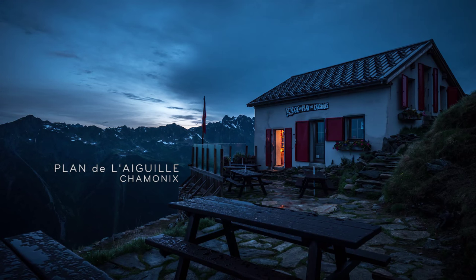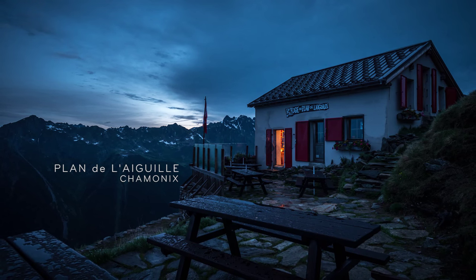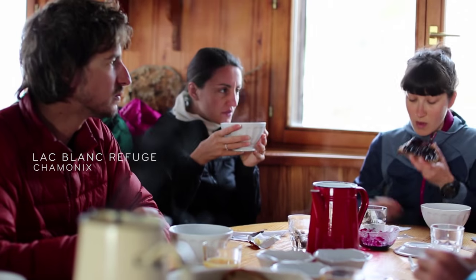This year we decided to change things up compared to previous years where we were at the Cosmic Hut. Instead, we investigated two different locations: one is Plan L'Egrie, the middle station of Egrie du Midi, and the other is the Lac Blanc Hut, which is about an hour's walk from Fleger Cablecar. Those locations were a bit less extreme, did not require a glacier or being roped to a guide, and that gave us a lot more freedom to move around and experiment with various angles and focus more on photography rather than safety.